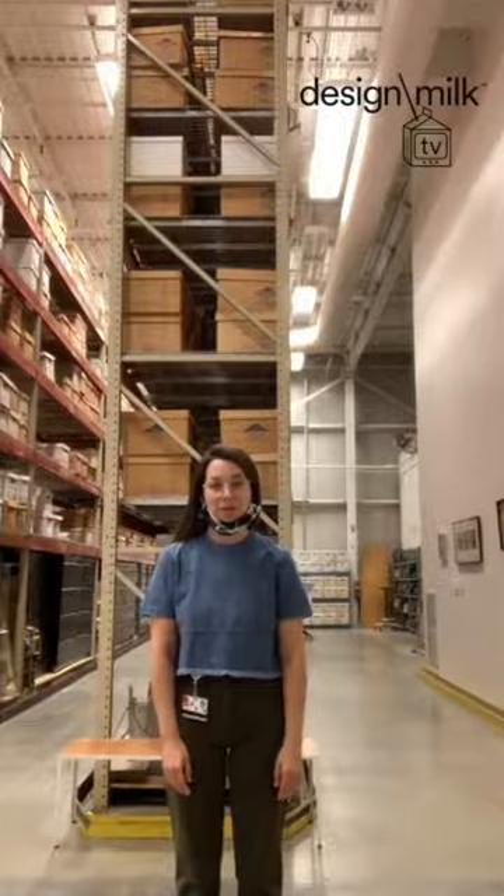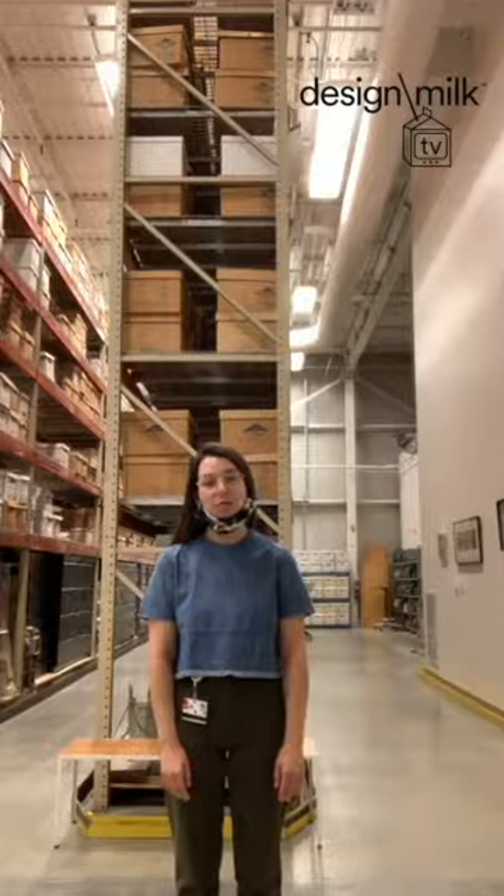Hi everyone! My name is Amy Osherman and I'm the head of archives and brand heritage at Herman Miller. I'm here with Design Milk for DMTV Milkshake.